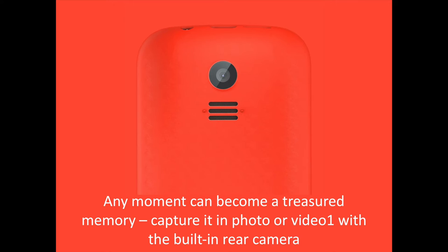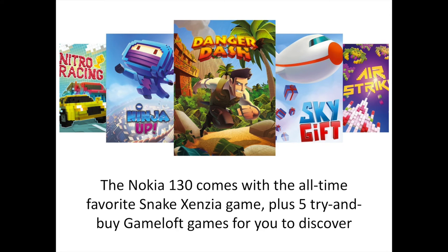The Nokia 130 has an interesting camera — any moment can become a treasured memory. Capture it in photo or video with the built-in rear camera. With Bluetooth connectivity for file sharing between devices, you can share to your heart's content. These features are good for this kind of low-budget phone. The Nokia 130 runs on the Nokia Series 30 Plus platform and comes with the all-time favorite Snake Xinza game, plus 5 try-and-buy Gameloft games. With its powerful battery, you could enjoy hours of play.